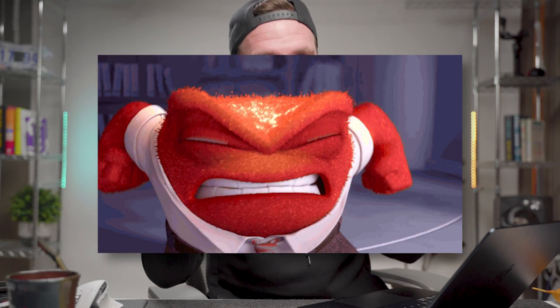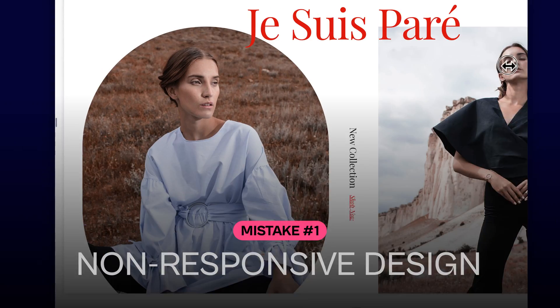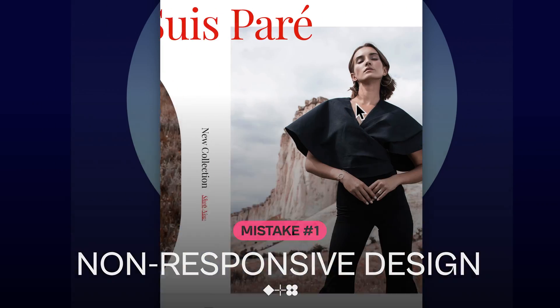And some web design mistakes are just so dire, they genuinely make me angry. So let's get into the first beginner mistake. This one is major: non-responsive design. And I've got some more data points for you.